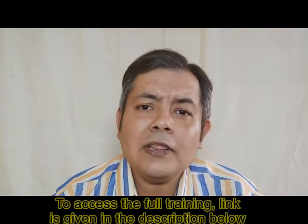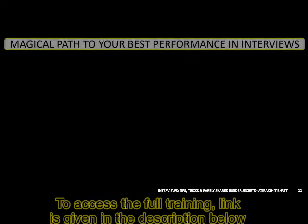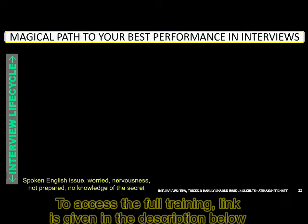Now, let's see what topics we are going to cover in this training. Let's look at the end-to-end life cycle of an interview and the different modules we will be covering under it. I have taken the interview life cycle and broken it down into three parts: before the interview, during the interview, and after the interview.